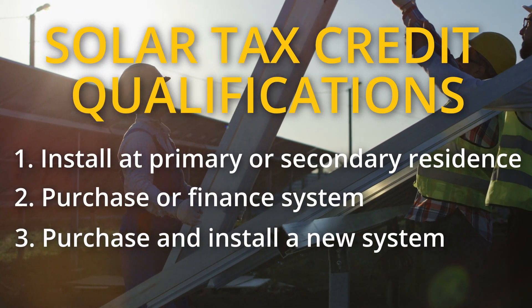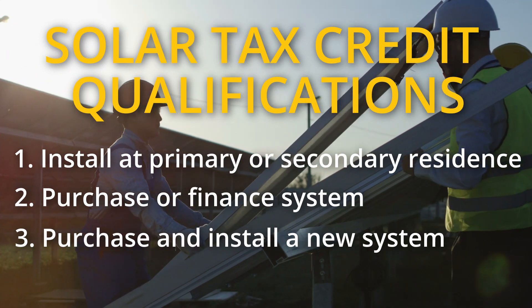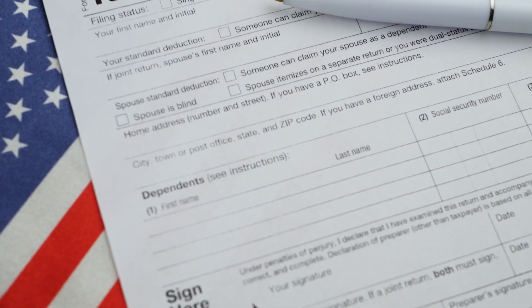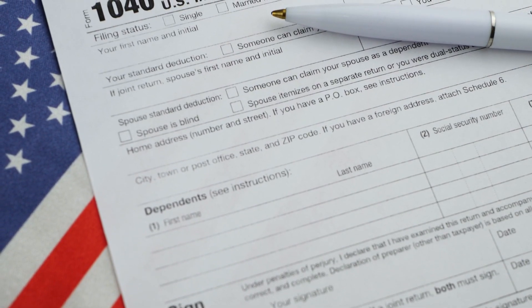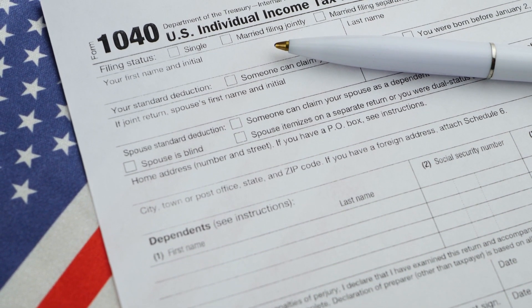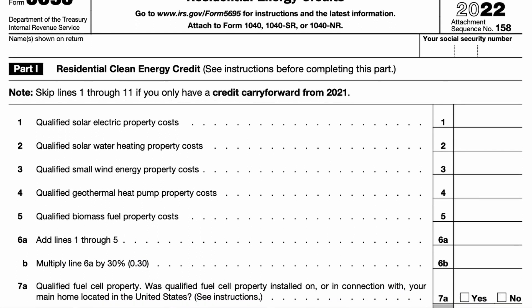You must also be installing a new solar system, meaning the tax credit cannot be used on an existing solar system. To make sure you qualify, speak with your accountant first. If you do qualify, you'll simply have to fill out a tax credit form for each year that you have money left from the solar tax credit. To claim the credit, you must file IRS Form 5695 as part of your tax return.